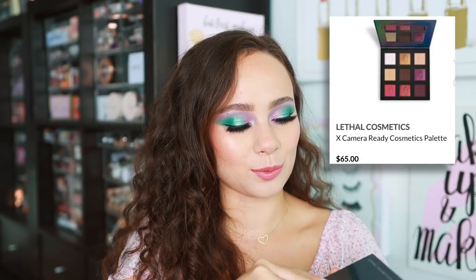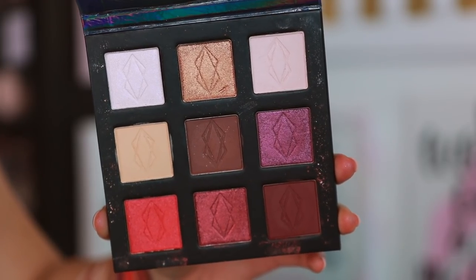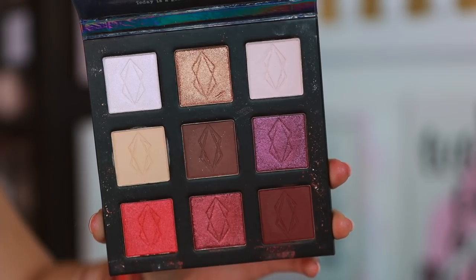Camera Ready Cosmetics also carries Lethal Cosmetics, which ships internationally and takes a while to come to the US. So ordering through Camera Ready is great because it's already in the US and shipping will be faster. Camera Ready actually sent over three different Lethal palettes. This first one is a collaboration between Lethal Cosmetics and Camera Ready Cosmetics — a very pretty warm, rosy, neutral everyday palette that I hadn't seen before. I'm excited to dig into this one.